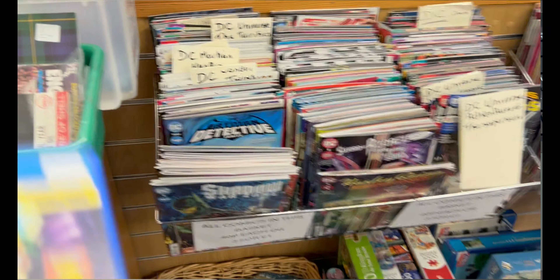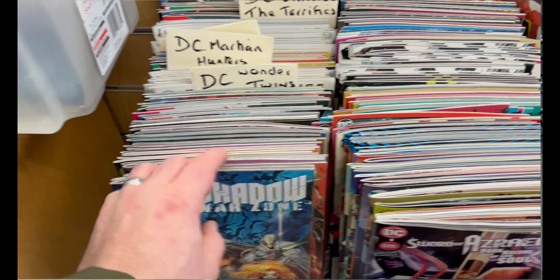They also had tons and tons of comics. I spoke to the woman and she said it all came from the same person — loads of DC stuff. They were 40 pence each or three for a pound.